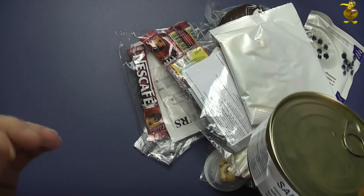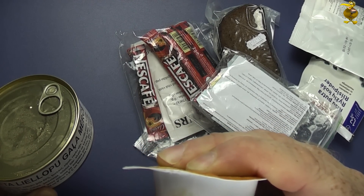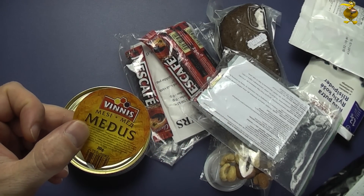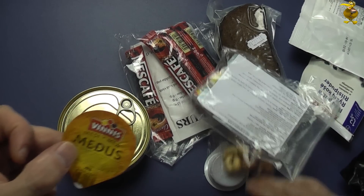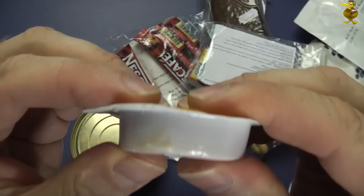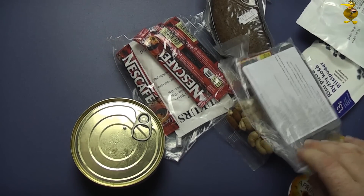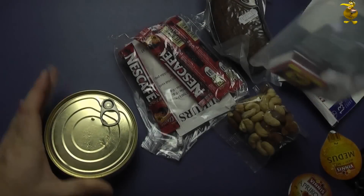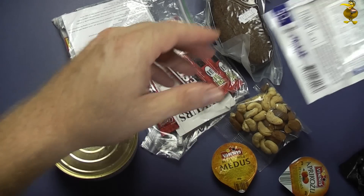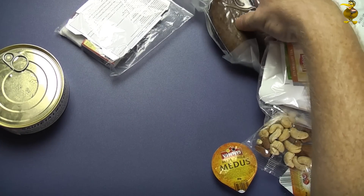Interestingly, there's a bit of something - I believe it might be honey. Let's check that out. Looking at the contents: candy, rye bread, apricot jam, honey. I'm pretty sure this is honey. Something has definitely leaked out here because there's some goo you can see on top of the can. It probably came from the honey packet, though there's no real obvious signs of damage.